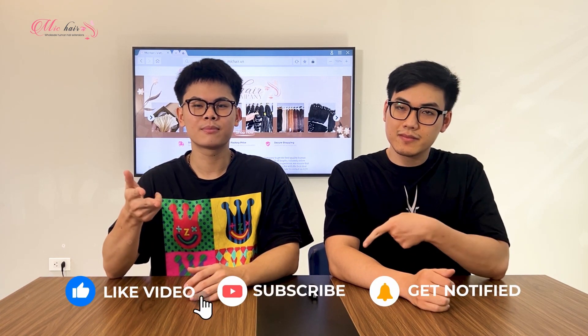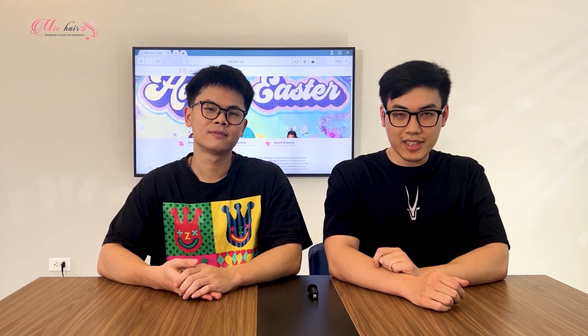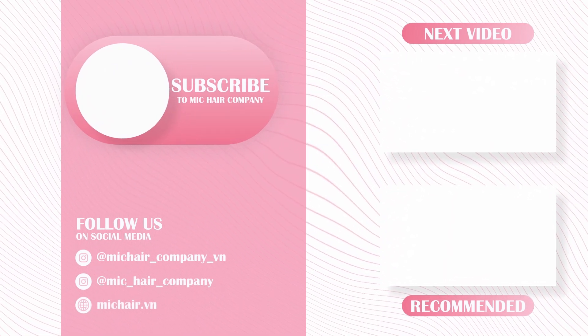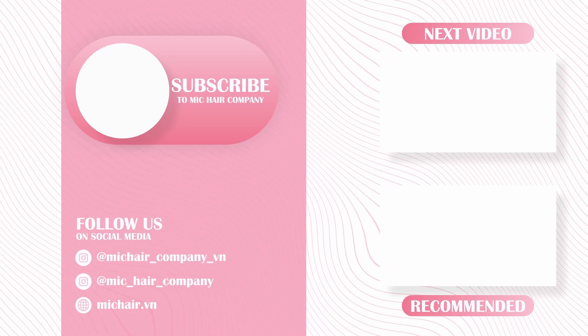There you have it, guys. Those are the several aspects that you need to know to build a successful hair business in 2024. If you find this video helpful, please leave it a like, subscribe to Mick Hair Company, and hit the bell to get notified of our latest updates. Thanks for watching and see you in the next video.